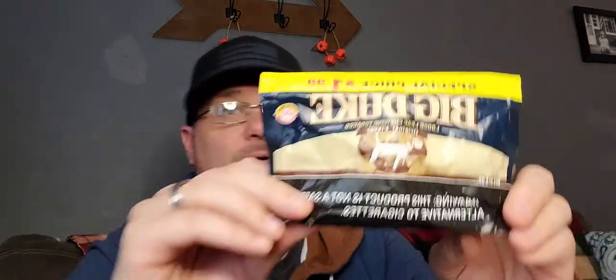Today we'll be reviewing Big Duke Original Flavor chewing tobacco from the Pinkerton Tobacco Company. We'll go over that here in a minute.